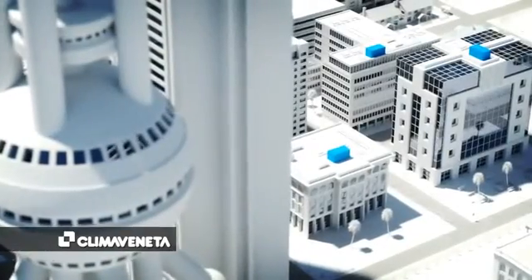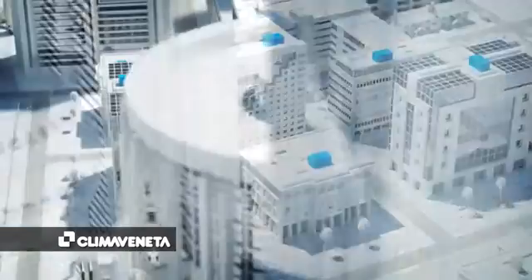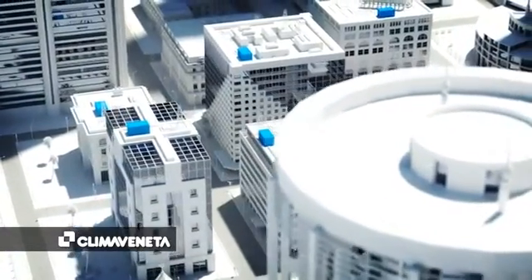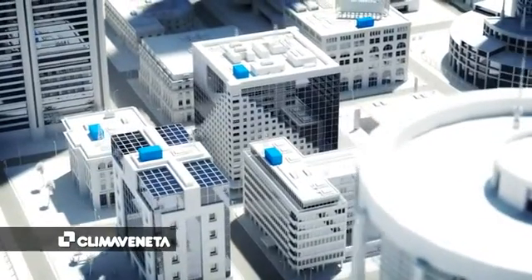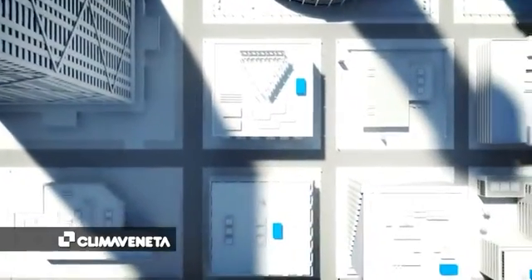Modern multifunction buildings must respond to more and more complex requirements. Shopping centers, large business and office complexes, hotels, hospitals and wellness centers require highly customized plants that are able to guarantee perfect comfort, maximum efficiency and energy savings.